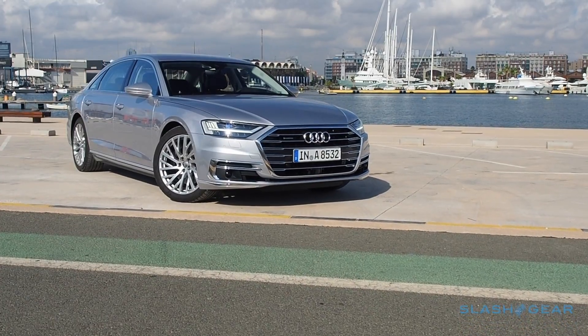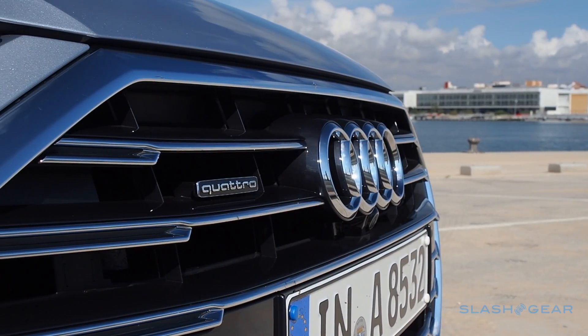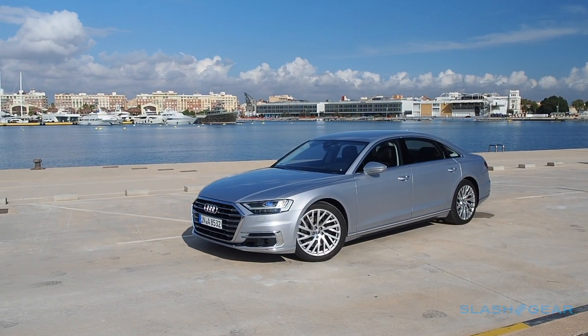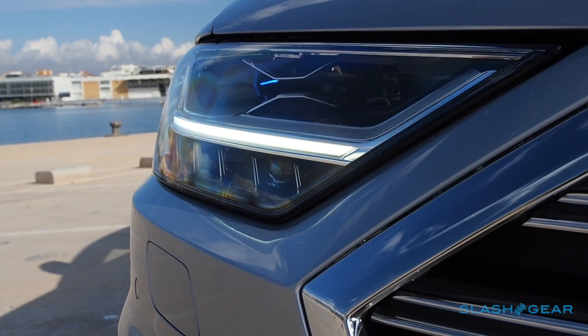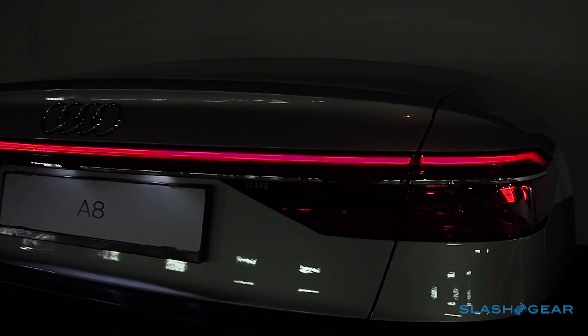From the outside, it's a bolder, sharper car than the old A8. A more imposing grille, crisper crease lines and quattro-emphasising wheel arch bulges make for a handsome yet timeless design that may very well age more gracefully than some of its competition. Sadly, US cars won't get the clever laser headlamps and all of the OLED tail lamp magic.